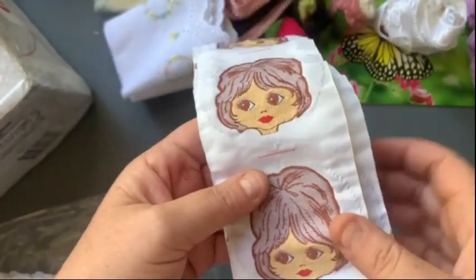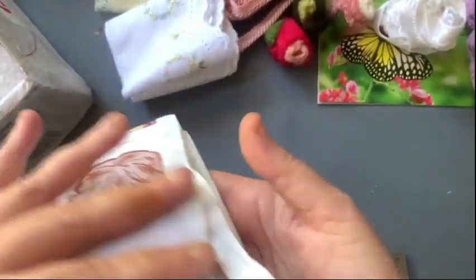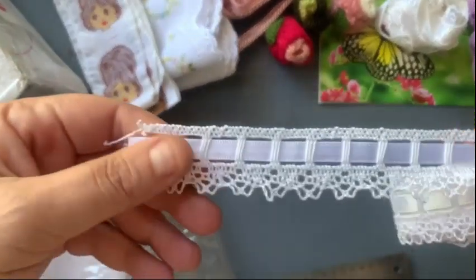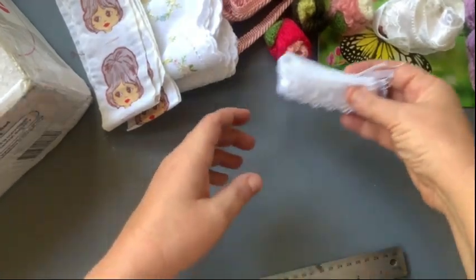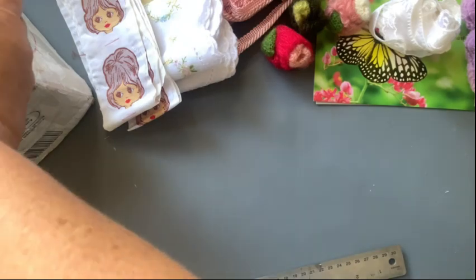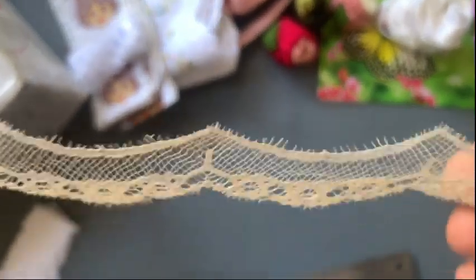Next we have this fabric that has faces on it - it's cute, vintage but probably what we'd call retro. She's got another lace, and then this really pretty lace with a white ribbon through it - it's like a crochet lace with the ribbon through it, super pretty. And I have another like a scalloped fine lace, super pretty too.